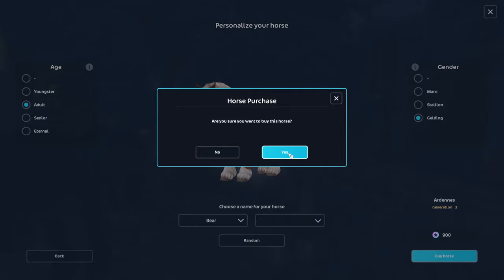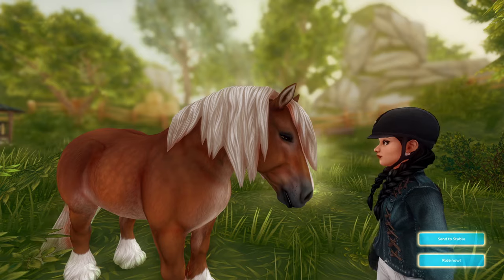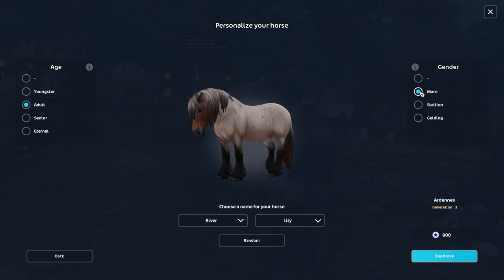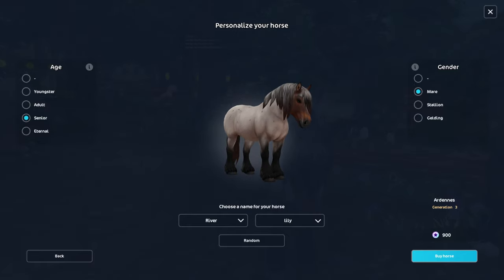Isn't it cute? It's freaking cute, I freaking love it. So are we gonna buy the horse? Are you sure you want to buy this horse? Yes I am. This one is going to be River Lily and this is gonna be a mare — it really kind of looks like a senior to me. Okay, so River Lily.